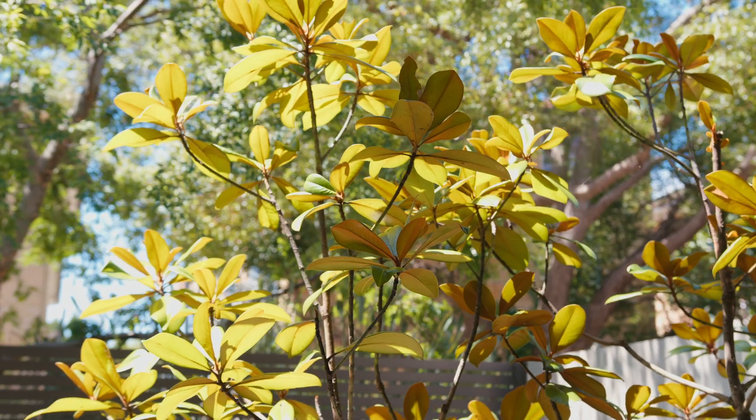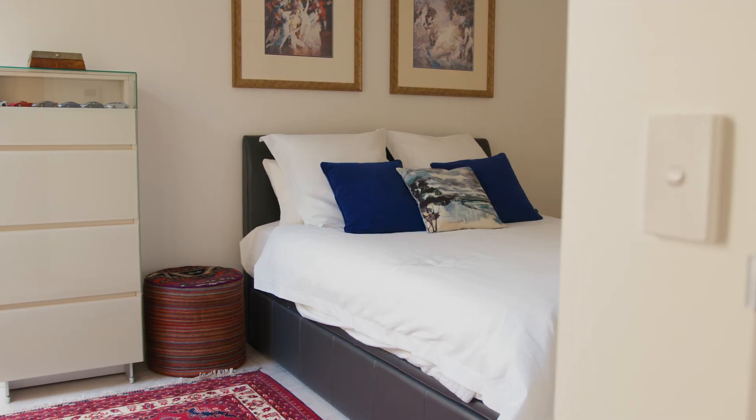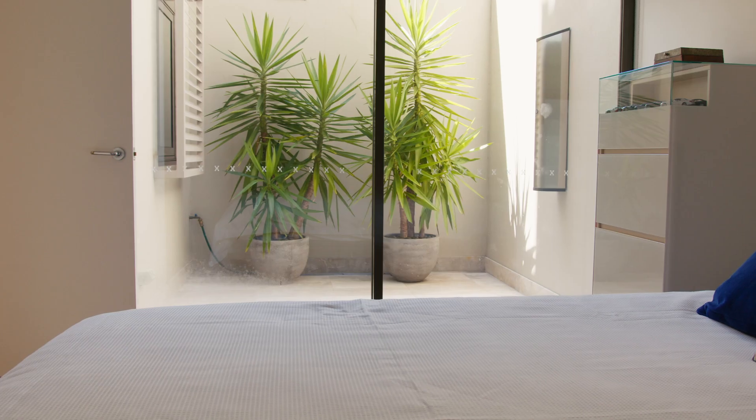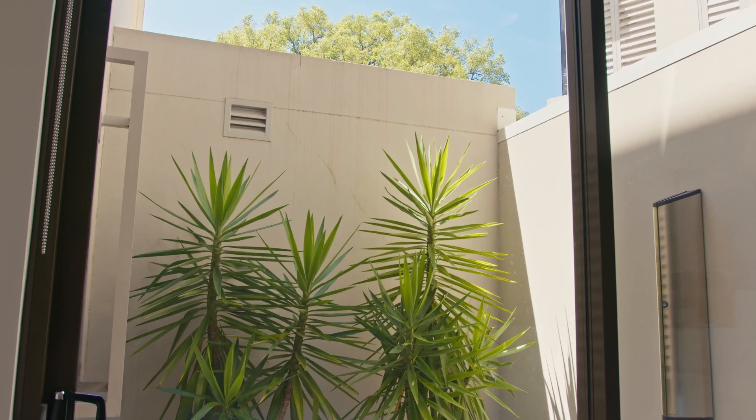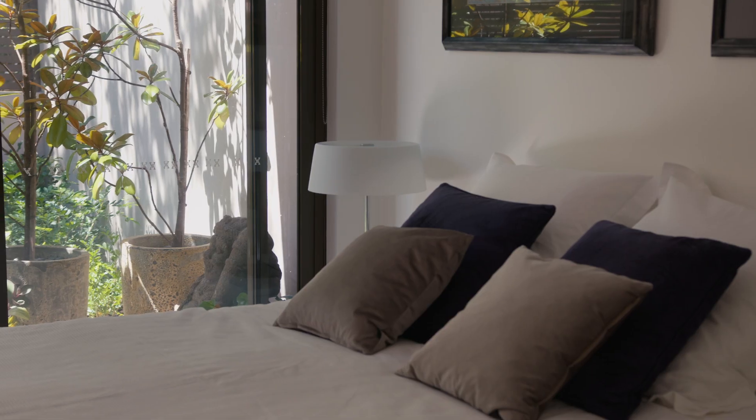With a total level and expansive floor plan, every inch is precisely designed for spacious living. On offer is two oversized bedrooms, the master with a walk-in robe, en suite and access to the garden courtyard.